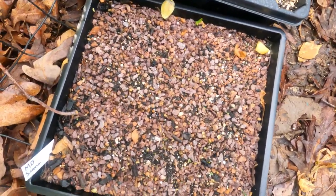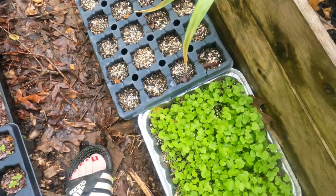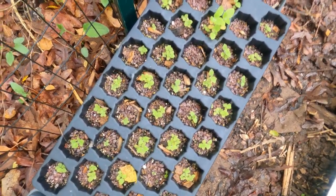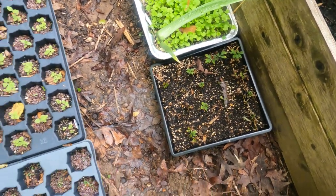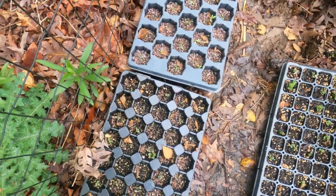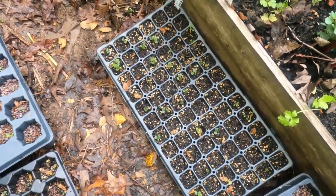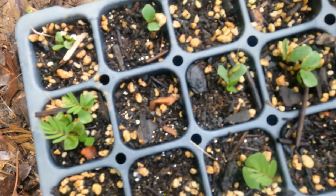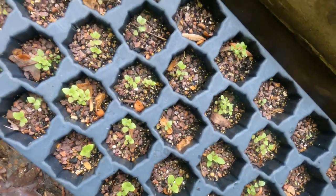Here's Maryland wild senna — not having much success with those. The golden Alexanders, as always, are the superstar germinators. This is giant hyssop and virgin's bower cuttings. Orange coneflower here. This one is hoary mountain mint. Partridge pea — look at these cute little seedlings. They're in the pea family, obviously, so they're nitrogen fixers. And then finally, a nice hyssop.